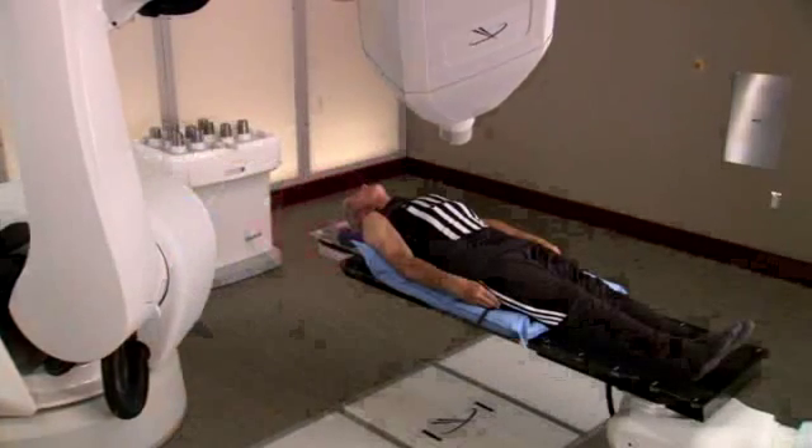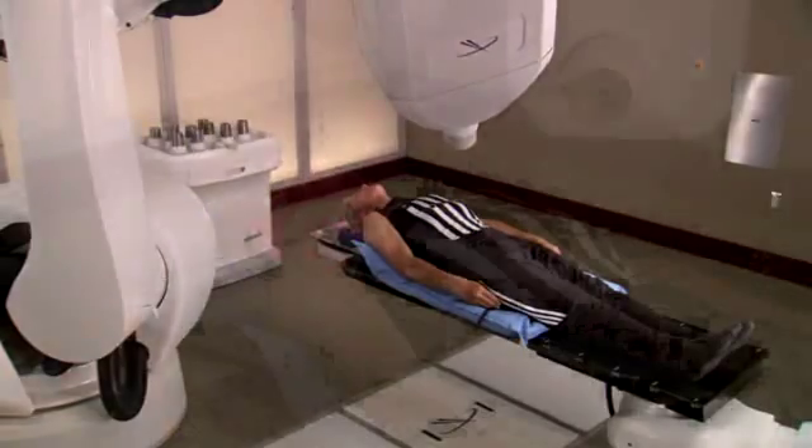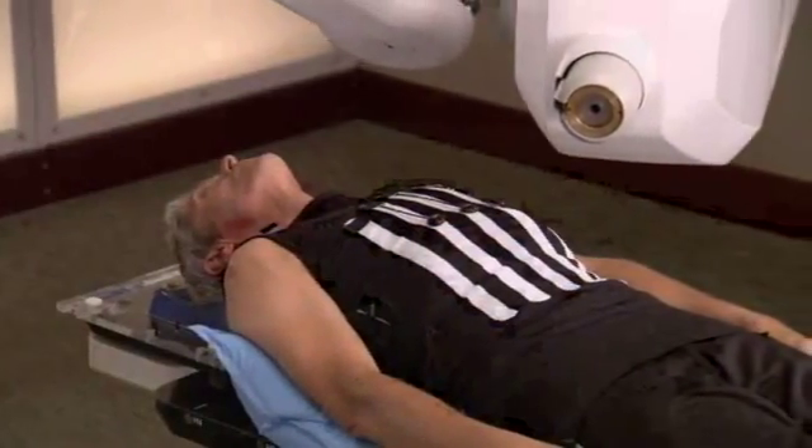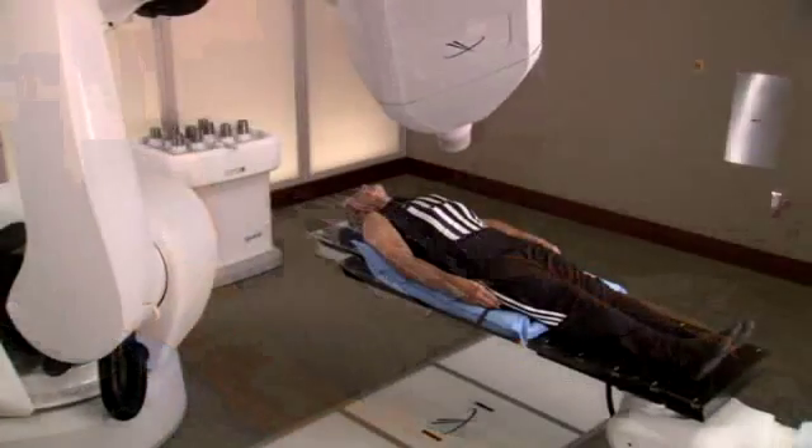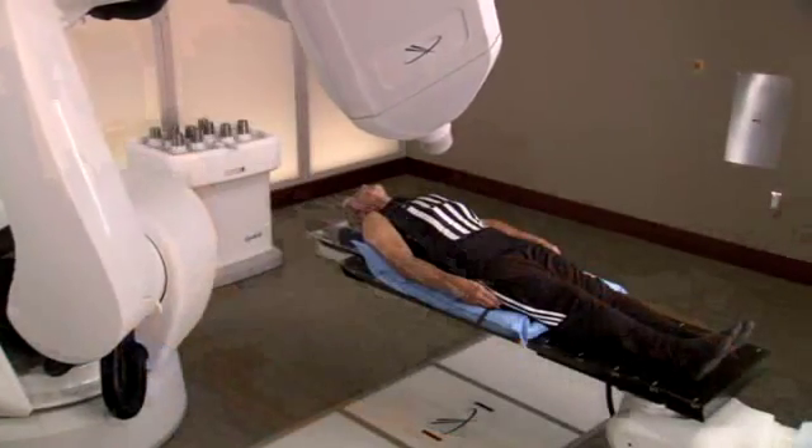Using a robotic arm, the CyberKnife system is able to move around a patient's body, firing hundreds of radiation beams from virtually any angle to reach tumors anywhere in the body. These beams intersect at points within the tumor, exposing it to a high dose of radiation, while tissue and organs in the path of an individual beam receive very little radiation.